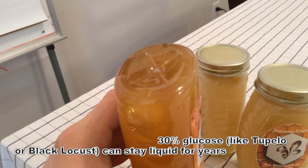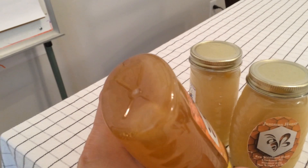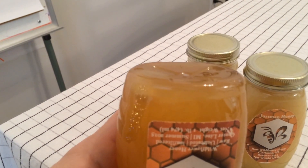You can also see that this honey is also crystallizing, because all honey will eventually crystallize. There is still a substantial amount of glucose in here, so that will eventually precipitate out — and you can see at the bottom there is already some crystallization forming.